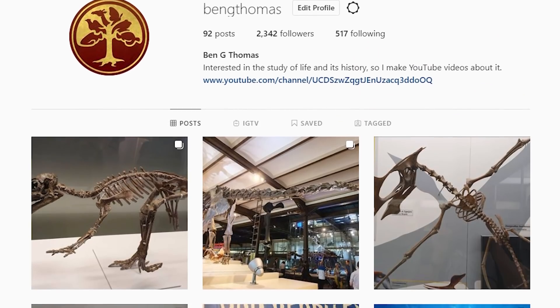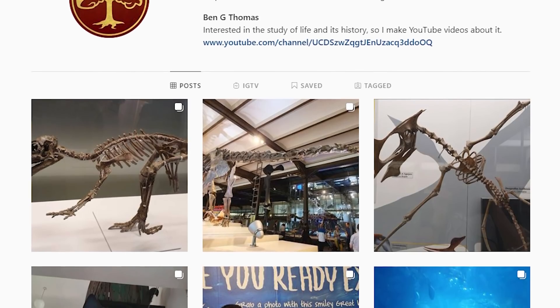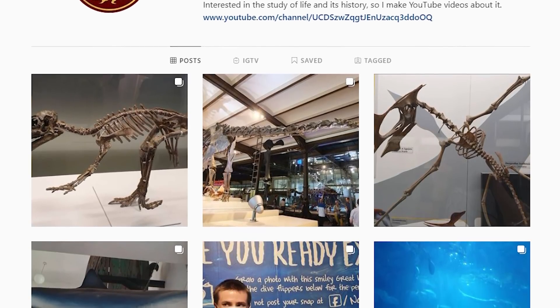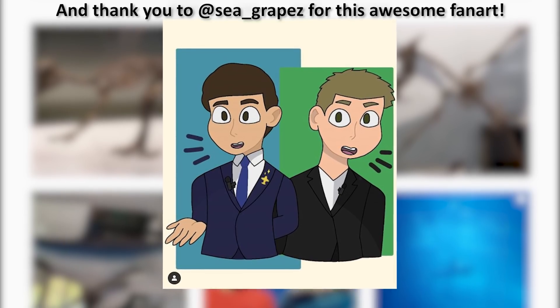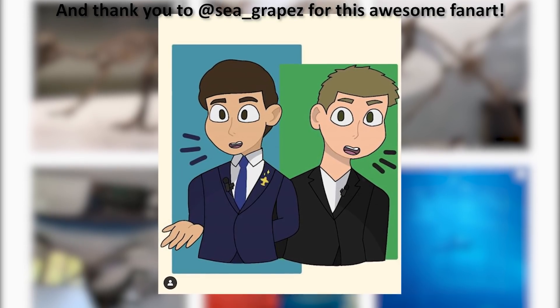Feel free to follow me on Instagram — I've decided to use it a bit more now, and I'm actually doing some weekly Fossil Friday posts on there. So if you're an OG fan who actually remembers when I did Fossil Friday videos, they're sort of making a comeback.